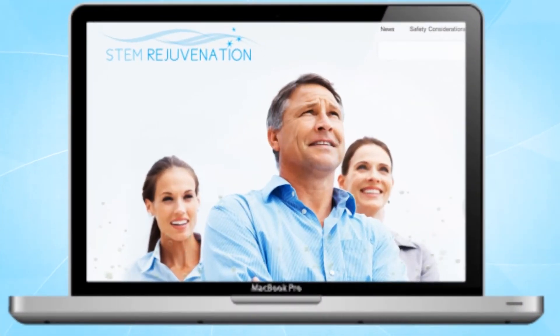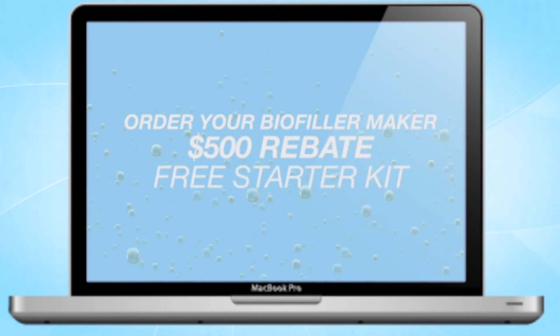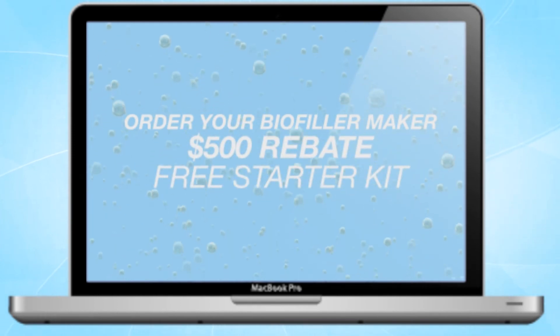To order your biofiller maker, contact us online at stemrejuvenation.com. We'll even give you a $500 rebate with your order and send you a starter kit at no additional charge.